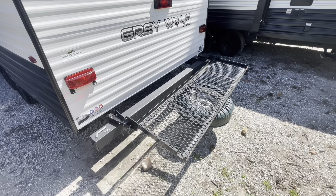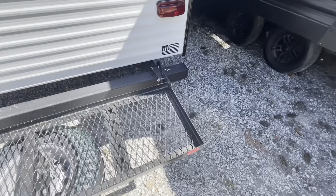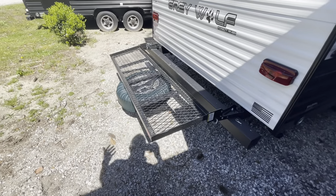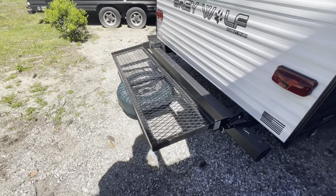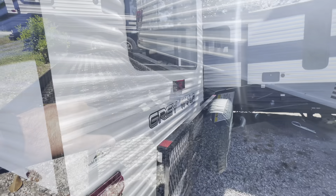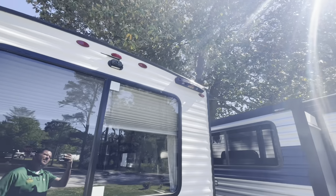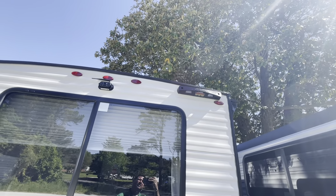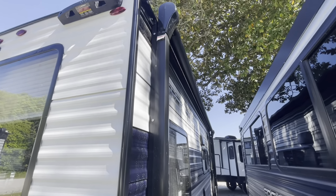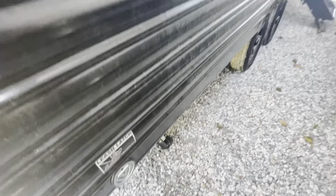Drop that down and take a look at the storage. There's the rack in the down position — it's just a pin on either side. It locks back in the down position. You can put bikes, coolers, grills, anything like that on there and you don't have to mess with the spare tire. It's got a 200 pound weight rating. Backup camera already installed. Your Lippert prep for a portable ladder to check out the roof.